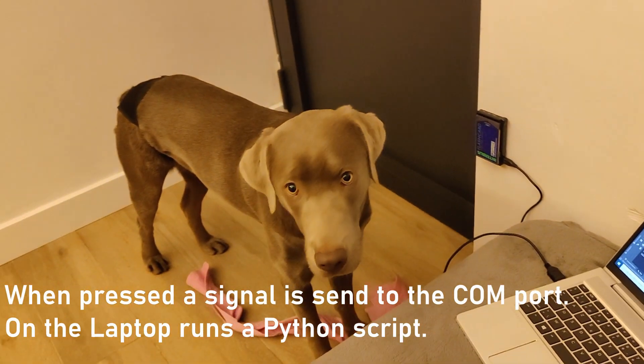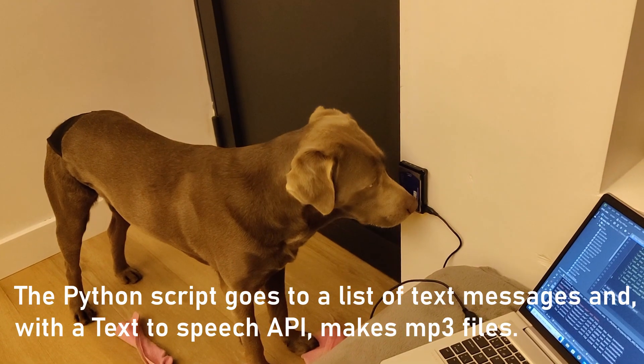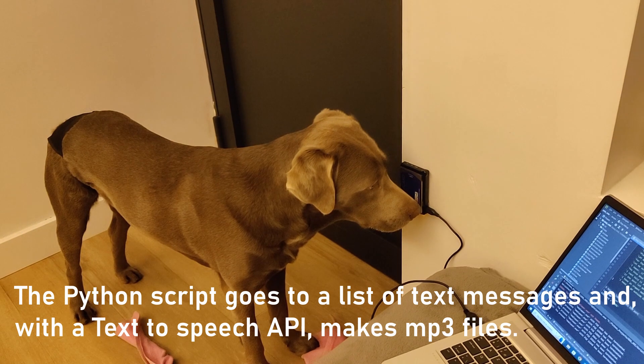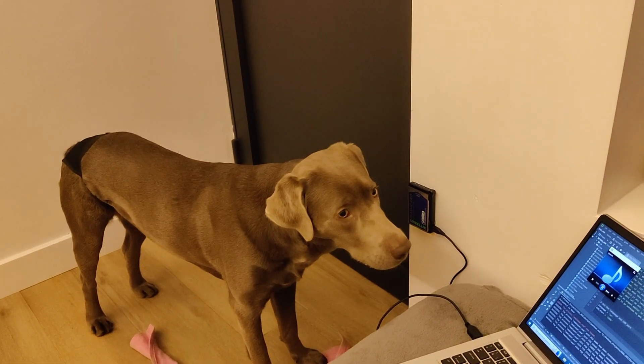Let's go, human. Time to walk. I have an urgent matter to attend to — please let me out.